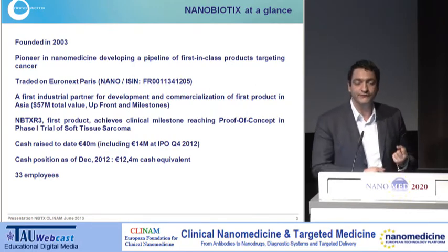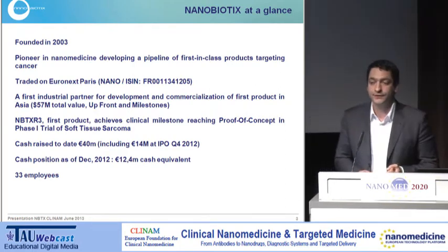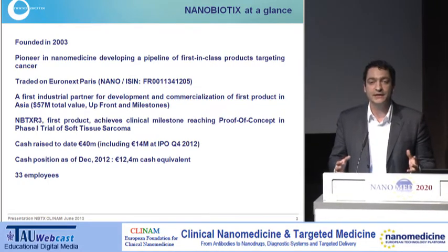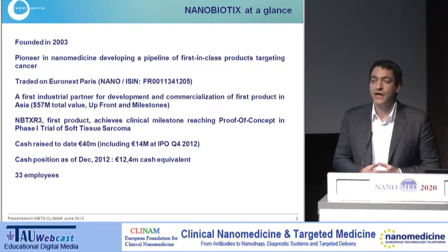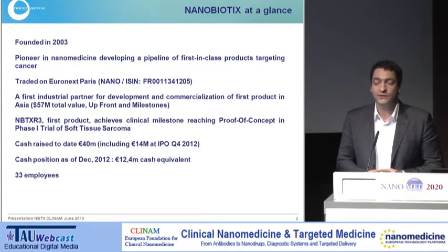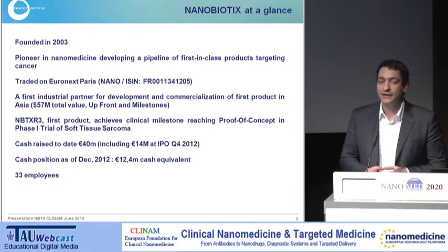And what does physics mean for cancer? It means a lot, because a cancer cell — a mammalian cell in general — is not equipped to resist physics. You will always find a dose of physics to kill a mammalian cell. And when it comes to cancer, killing cells is very important.